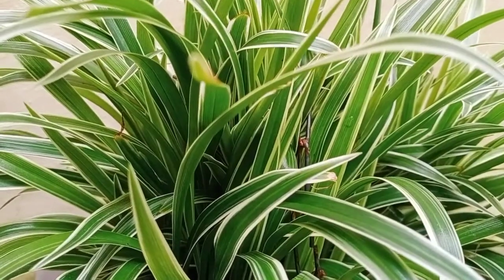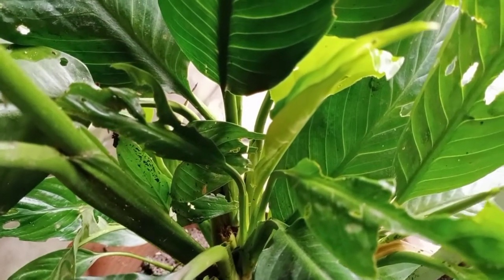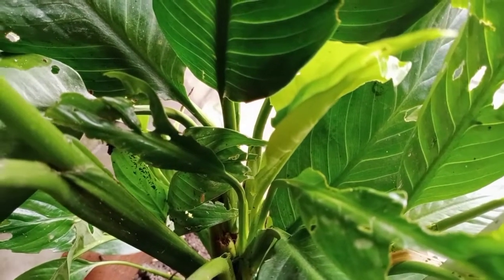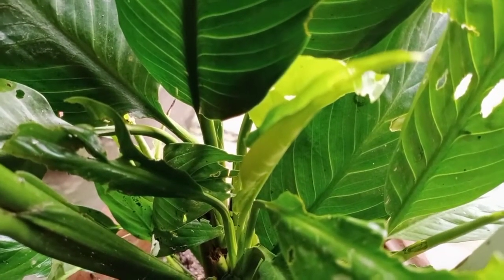This one is peace lily. It is a low light plant and gives flowers also. I have given videos — you can watch them. This is a really beautiful plant and an air purifier also, so double advantage.